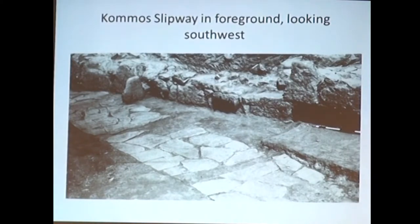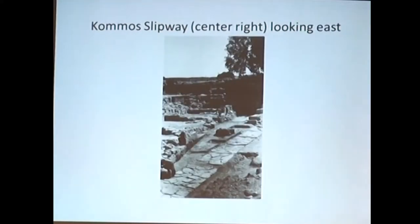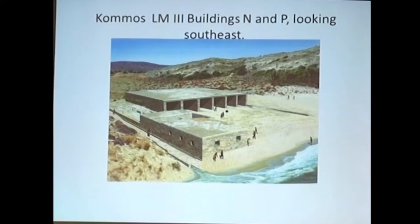In 1985, at Comos in southern Crete, we revealed a long, narrow strip of slab paving, which you see here on the screen, dating to a Middle Minoan period. Here we look at it in the foreground. There's an archaic building in the background, and we're looking northwest. Here we're looking northeast at the pavement. It was found below the central courts of superposed buildings AA, Middle Minoan III Building T, and Late Minoan Building P, which you see here in the restoration.